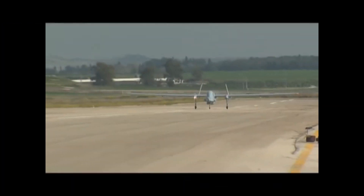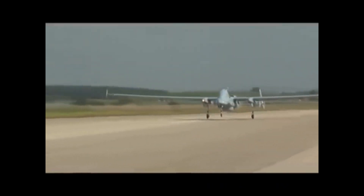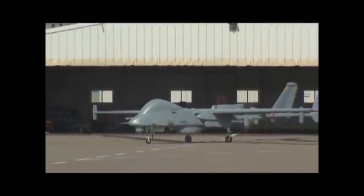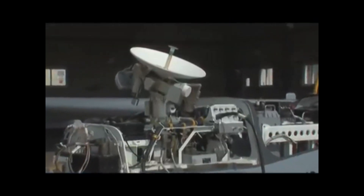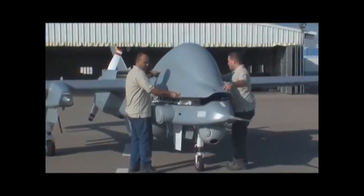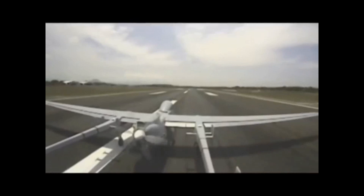Turkey decided to upgrade its ageing drone fleet in the 2010s when it purchased 10 IAI Herons from Israel for US$180 million. Turkey sent the Herons to Israel for upgrades and maintenance, but after delays and accusations by Turkey of Israel sabotaging the drones, Turkey decided to upgrade them domestically, installing Turkish-made thermal imaging pods and targeting systems, as well as upgrading the Herons' engines. Turkey still operates six of these upgraded Herons alongside its own domestically-made drones.